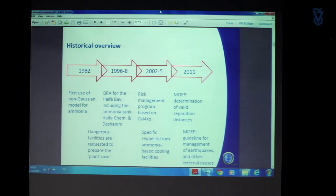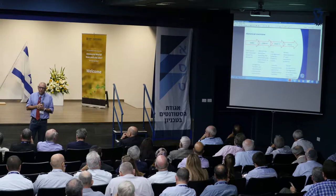Later on, in 1996, I think it was the first time that the Israeli government ordered a risk assessment made by TNO. And then in the beginning of the millennium, there was an attempt to make a risk management program much like the EPA RMP used in the United States. And in 2011, the Ministry of Environmental Protection published the separation distance guideline that sets what should be the distance between hazardous sites or processes containing hazardous substances and public receptors.